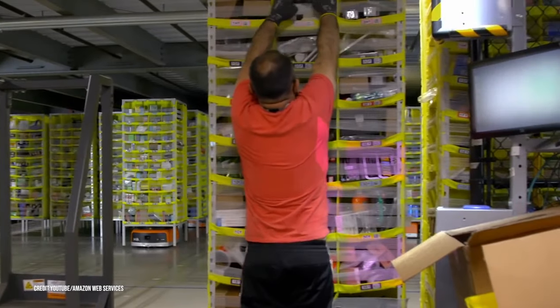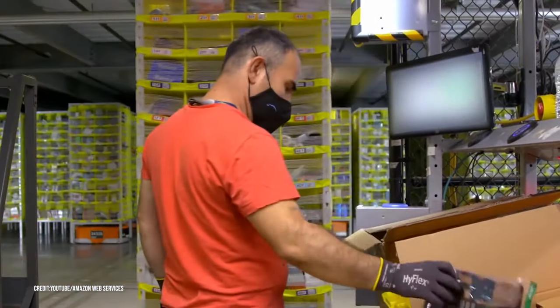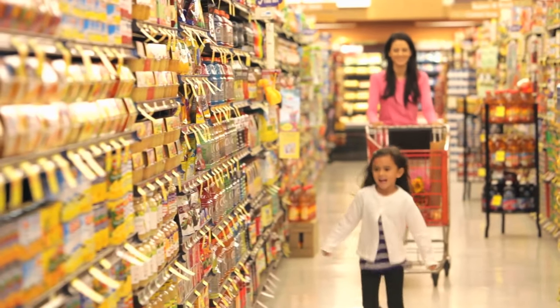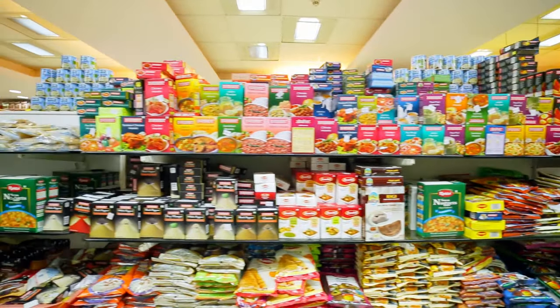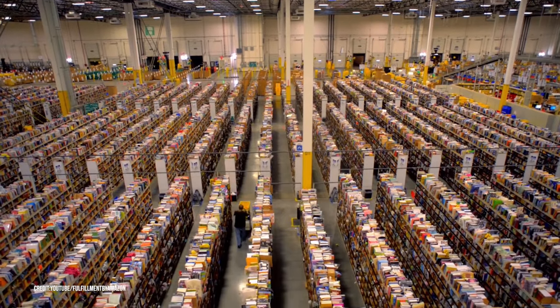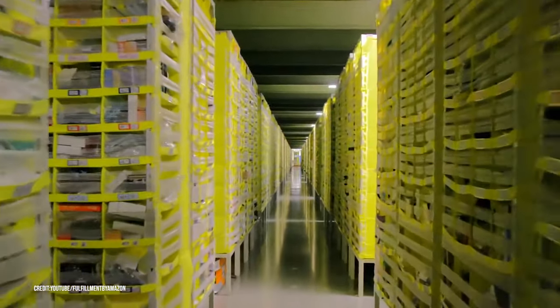Interestingly, these barcodes don't signify anything about the type of product in the cubby. Everything is just stored wherever it fits, and identical copies are stowed in spots throughout the warehouse. Sounds random and inconvenient? After all, when you're in a supermarket, you find all the toothpastes in one aisle, and there isn't a random cake mix thrown in there. You need order in a warehouse, especially one of this size. While it may appear chaotic, it's far from it.